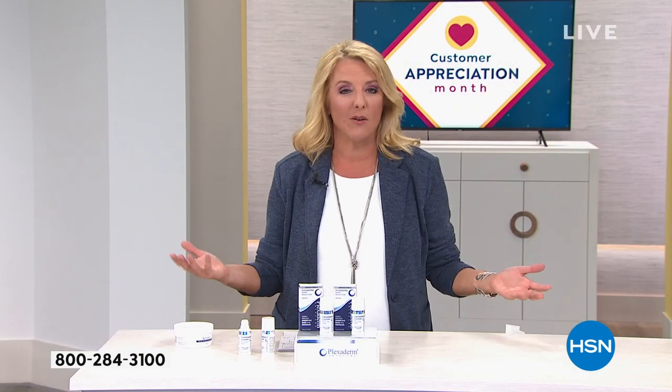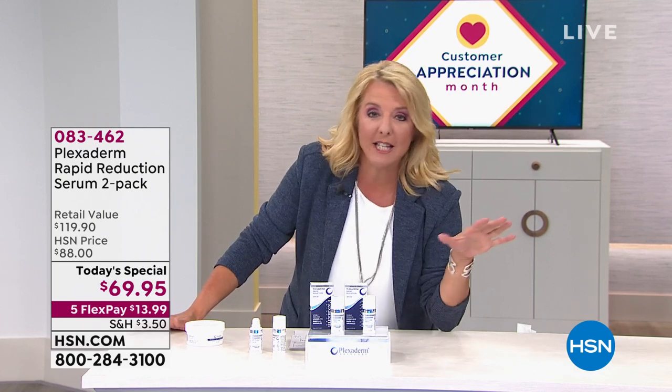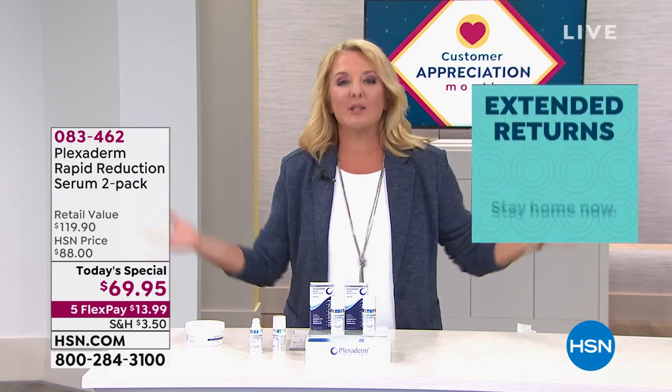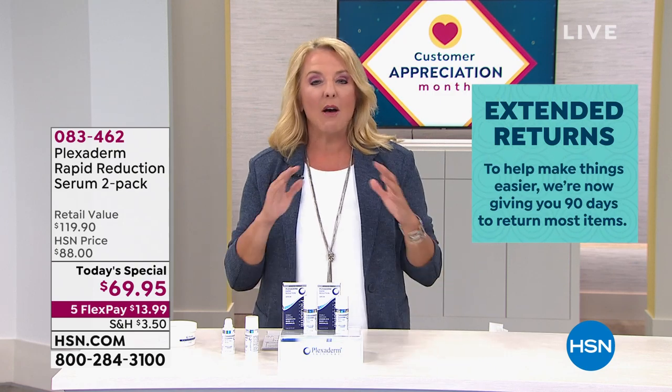This young lady doesn't need Plexaderm anywhere on her face except those pronounced under-eye bags that are obviously hereditary — just after six minutes, you can see how quickly this product performs. You know what's also interesting? We're in a very unique 90-day return policy window right now, making it easier on everybody. You have three months to really put this to the test — and here's the crazy part: you'll know in 10 minutes. It doesn't take 30 days. We're showing you eight and ten minute before and afters. That's why everybody has lost their mind about this — it's amazing how it works.